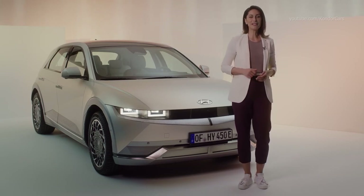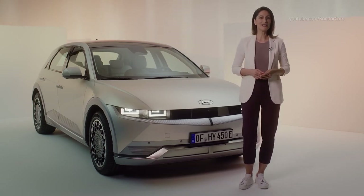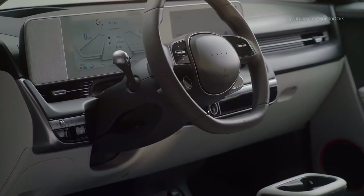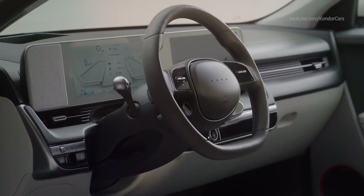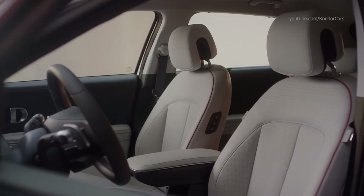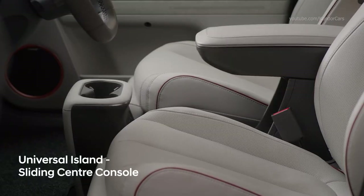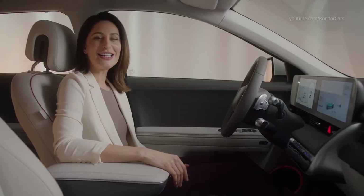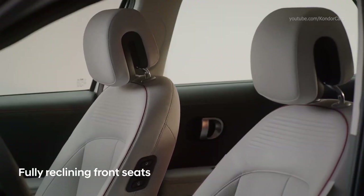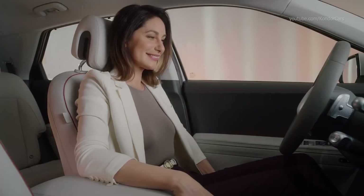Vehicle-to-load is just one of the many features within the IONIQ 5 that explores new experiences only possible with Hyundai's new dedicated BEV platform. Inside the IONIQ 5, the first impression you have is space. The interior takes full advantage of the increased flexibility offered by Hyundai's dedicated eGMP platform for electric vehicles. The floor is almost completely flat, and this allows for what Hyundai calls the universal island — a moveable center console which can be shifted forwards and backwards as needed to enhance that feeling of roominess. Both front seats are electronically adjustable and recline almost completely — just push this button here.